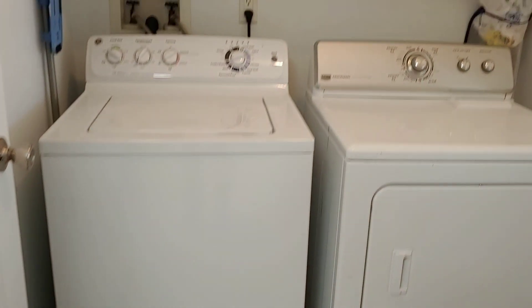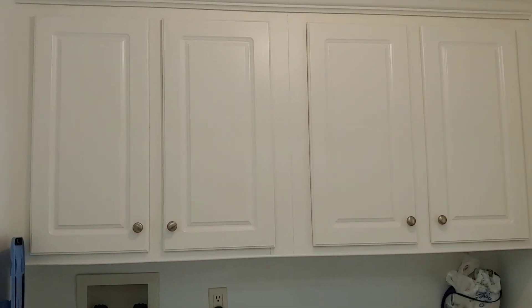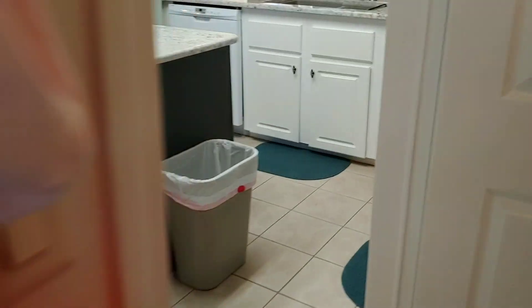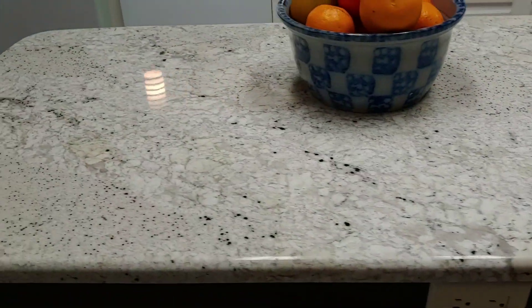This home does have a dishwasher also. This is your inside laundry — again, more cabinet space. You can never have too much cabinet space in Florida. This home does have a two-car garage. Going back through, there is a very nice island as well, so there is lots and lots of countertop space throughout the kitchen.